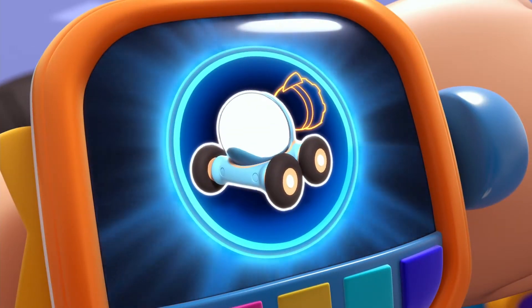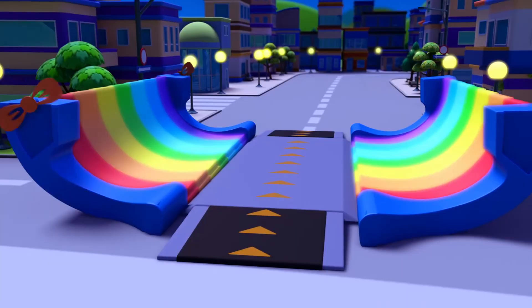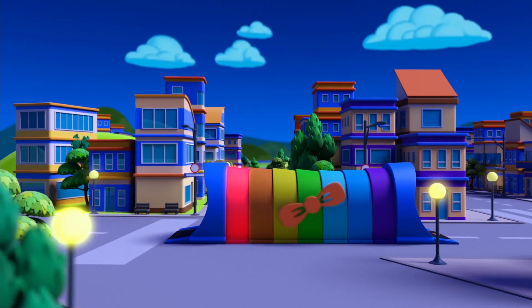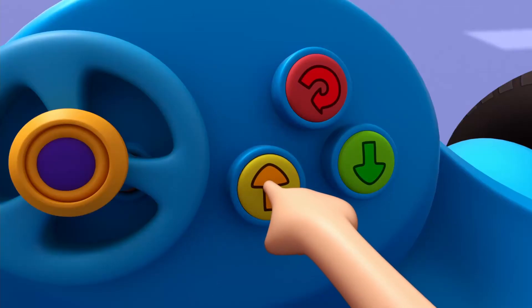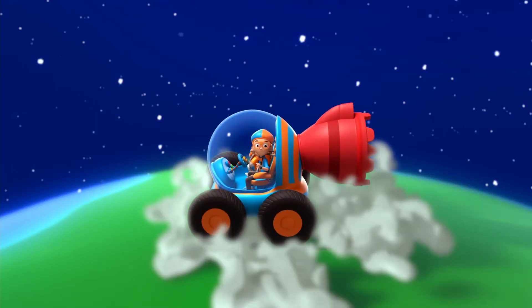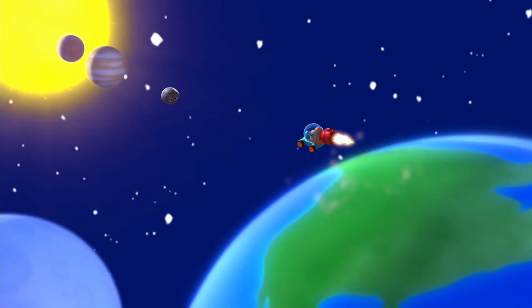Rocket booster confirmed. Activate Blippi Station! Now it's time to get planet size. Growing up! Ha ha ha! We're in space!